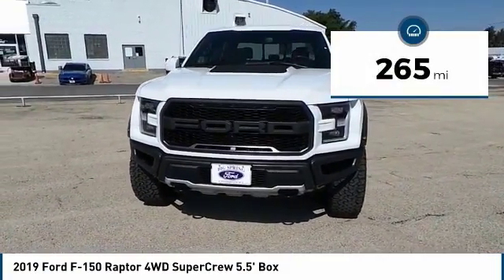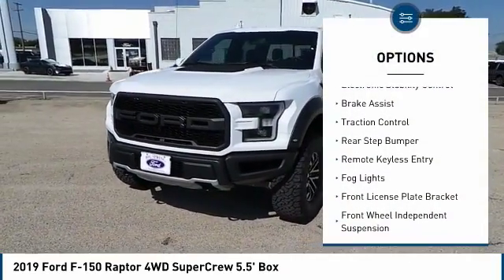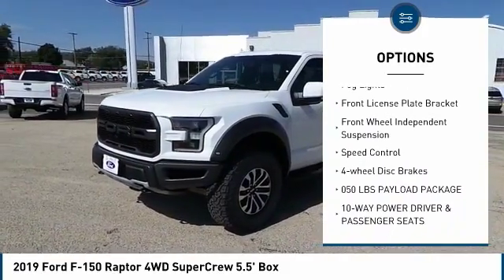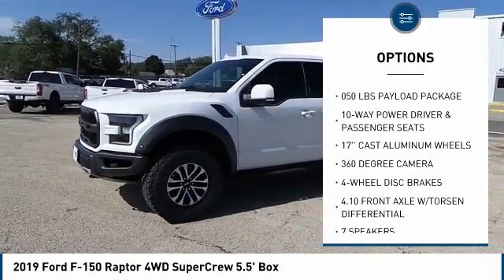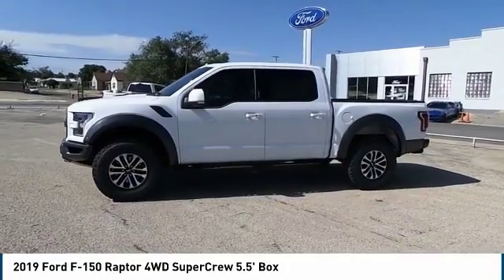This vehicle has less than 300 miles. Here are some of this vehicle's great options: electronic stability control, brake assist, traction control, rear step bumper, remote keyless entry, fog lights, front license plate bracket, front wheel independent suspension, speed control, four wheel disc brakes.